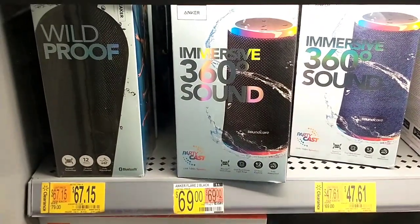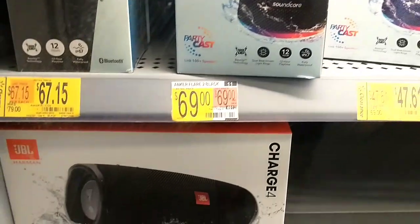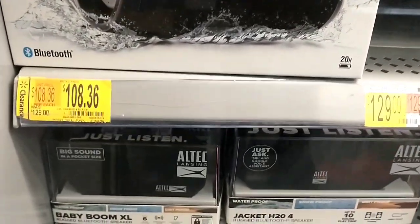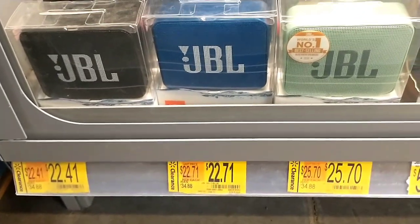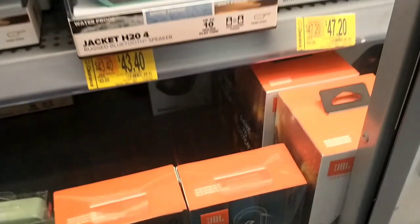There were a lot of Bluetooth speakers on clearance as well. This one was in the cabinet so I couldn't actually get the barcodes, but I just thought I would show some of the prices if it's something that you may be looking for, then you can go and check your store. They had reduced a lot more — before there was only a few reduced, but there were a lot more reduced this time.